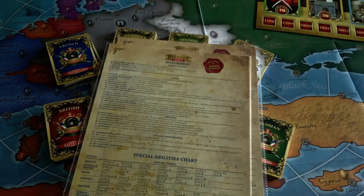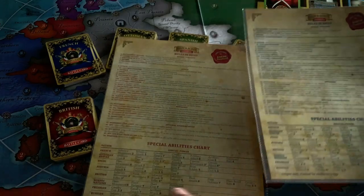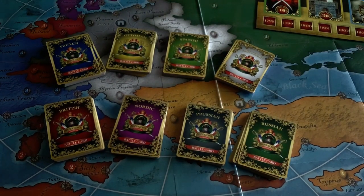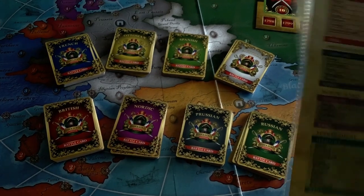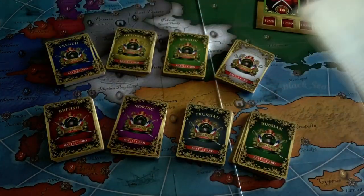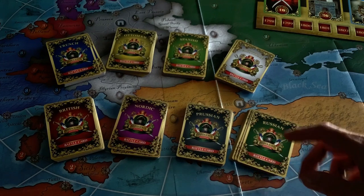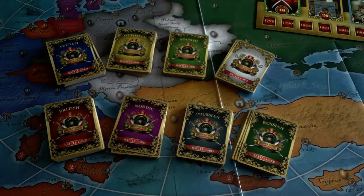When you're playing only two players, you get these handy rules-in-brief cards, which give you the Napoleonic French alliance versus what Andrew is calling the British coalition alliance. There's a mine of information on these cards on both sides. When you do play two players, you're going to have the British, Nordic, Prussian, and Russian against the Austrian, Spanish, Ottoman, and French.